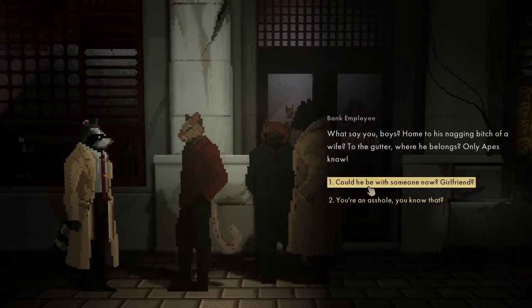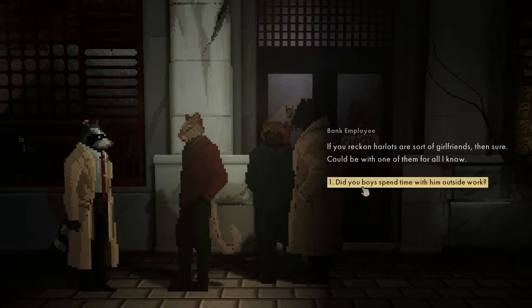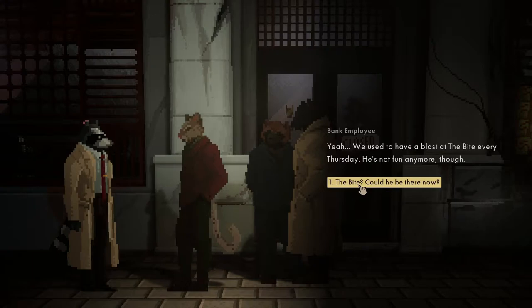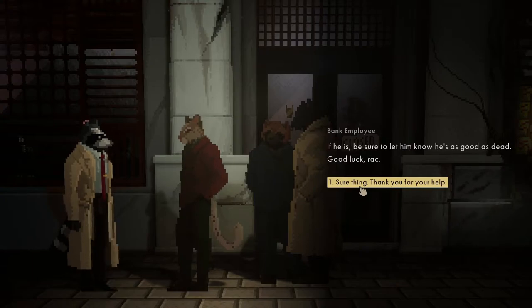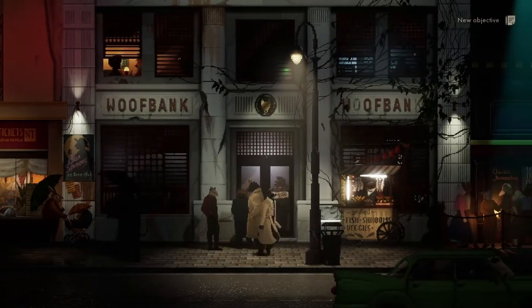Where do you think he headed after work? A couple of his girlfriends - could be one of them for all I know. Did you spend time outside work? Yeah, we used to have a blast at the Bites every Thursday - he's not fun anymore, though. If he is at the Bites, be sure to let him know he's dead. They're a helpful bunch.